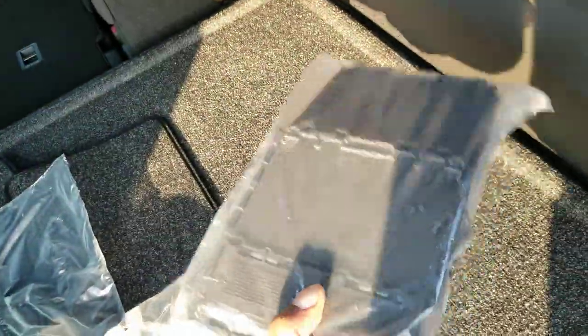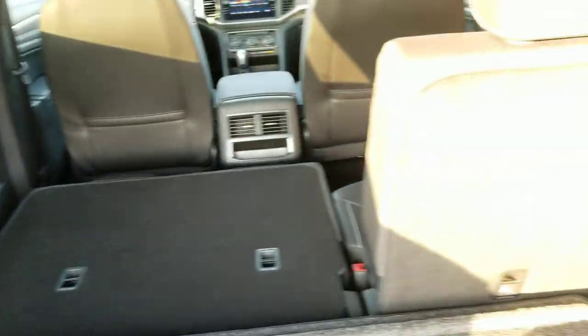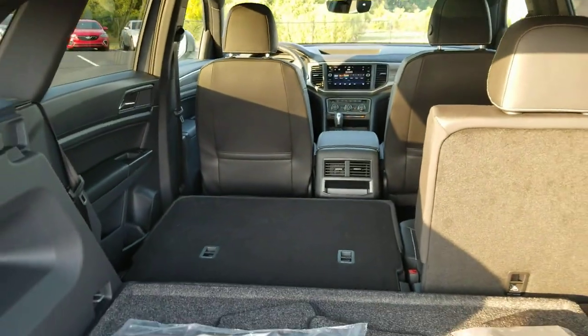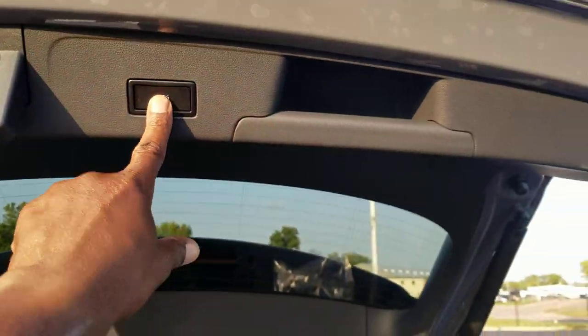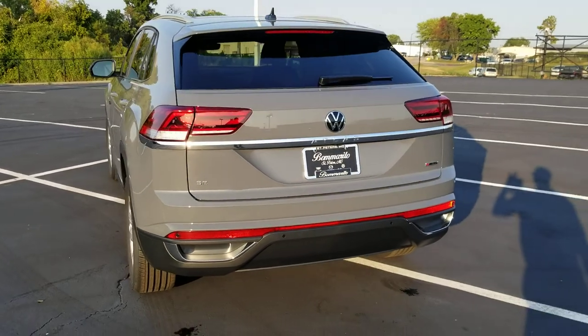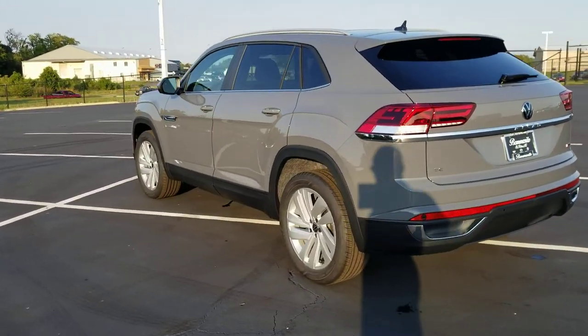Cargo containment blocks attach here like Velcro, and you also have these monster mats. Look at the amount of space you have for cargo in this car. Bag hooks right here and here, trunk lights here and here, and it's carved out for extra space — you can get all kinds of things back here. Power liftgate right there — we're going to close that up.